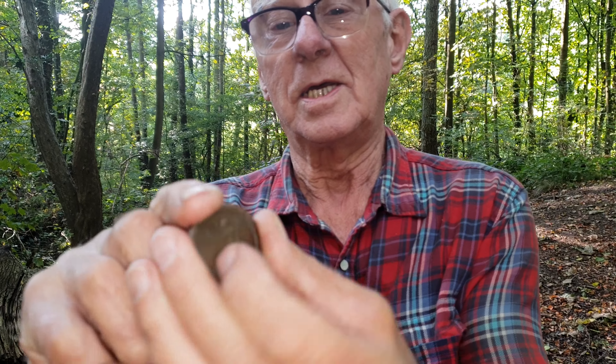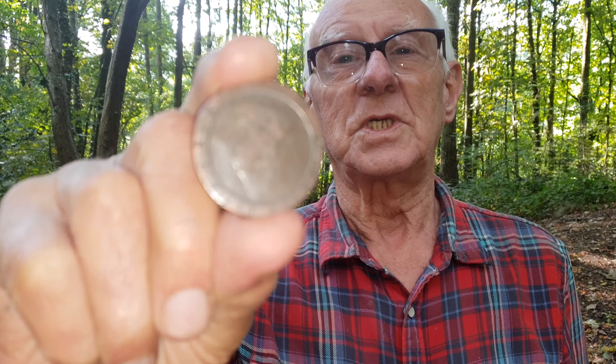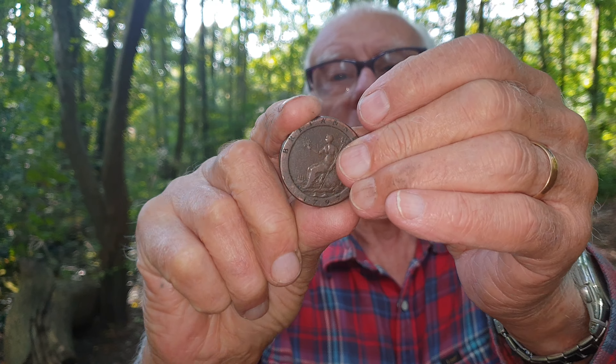This one here is the one-penny version, exactly the same date, 1797, issued at the same time of course, and the same design on the back.